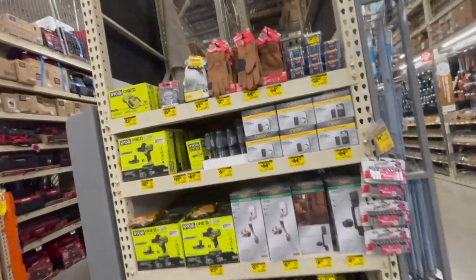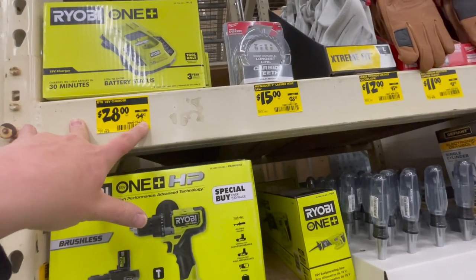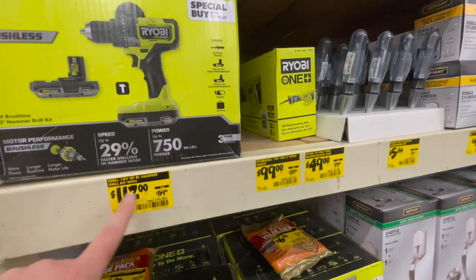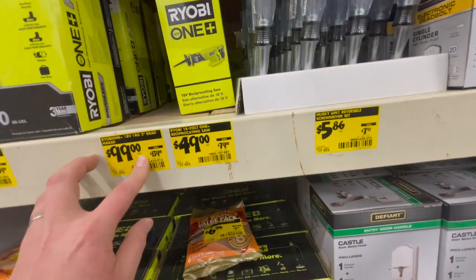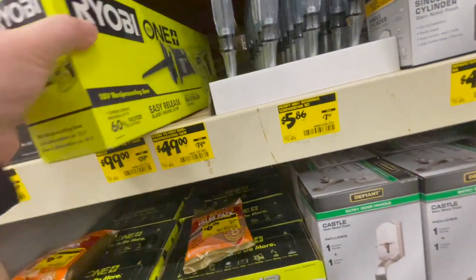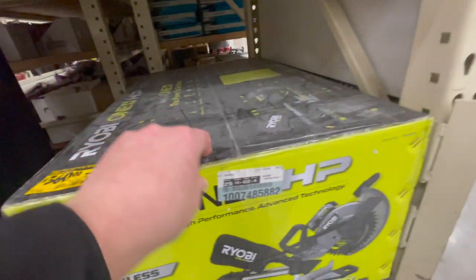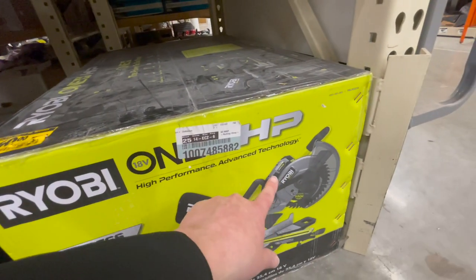$139 for their 4.5-inch paddle-switched angle grinder — it does have a paddle switch. $139 for their HP brushless jigsaw. $149 for their brushless reciprocating saw. $189 for their mid-range half-inch impact wrench — that is a very powerful tool, I'd pick that up. On clearance: they have a charger for $28, was $54.97. The HP brushless hammer drill with two 2-amp-hour batteries, charger, and bag for $112, was $159. $49 for the reciprocating saw, was $79 — that's brushed. And $360 was $399 for a 10-inch sliding compound miter saw — comes with the battery, not too shabby.